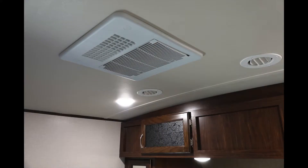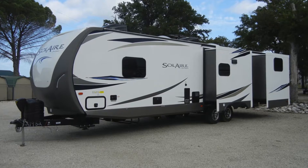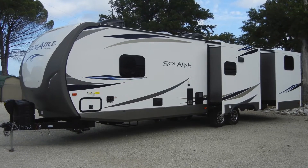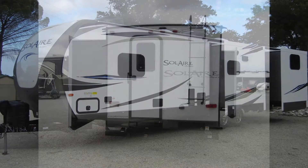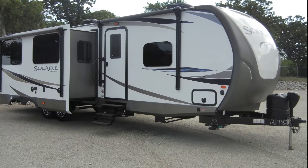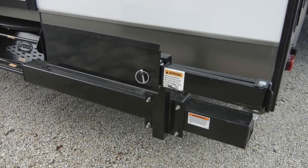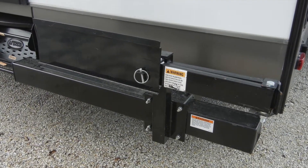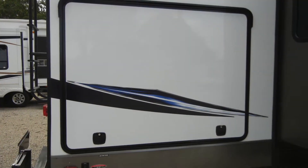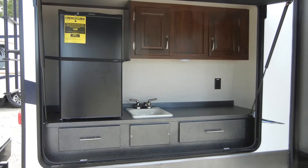The trailer features two 15,000 BTU ducted air conditioners, a 6-gallon gas and electric DSI water heater, water filtration, and a spare tire. The trailer also has a roof ladder, an easy-access exterior storage compartment with slam latch, HDMI connectivity, and a barbecue grill with a swing-out bumper mount.